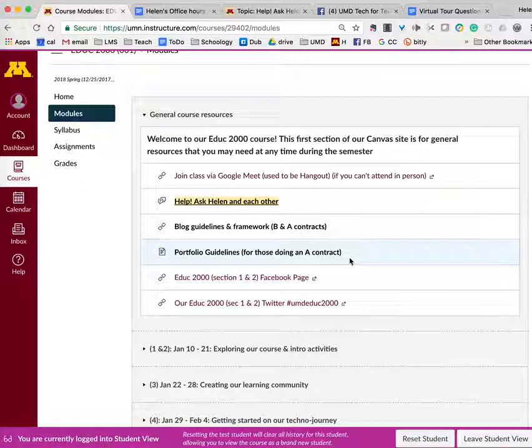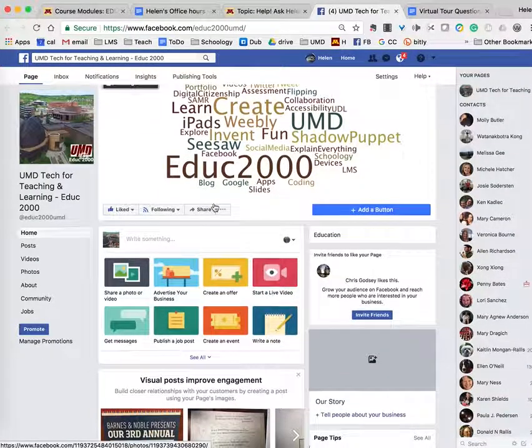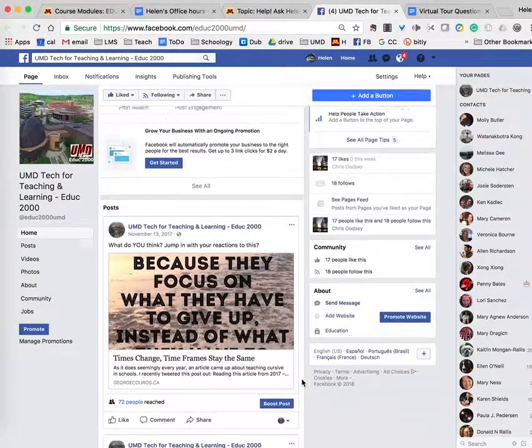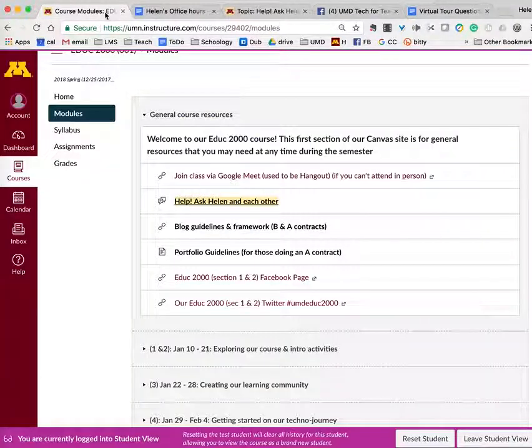This link goes to our EDU2000 Facebook page. I've created a Facebook page that we will use as a class to post things we're learning about for the world to see. You'll see how you can guide elementary-age students — who don't have Facebook — to celebrate their learning and share with the community. I'll also share things you might find helpful for teaching and learning. We also have a Twitter hashtag; I will be tweeting things I find about technology for teaching and learning, and I encourage you to use that as well.